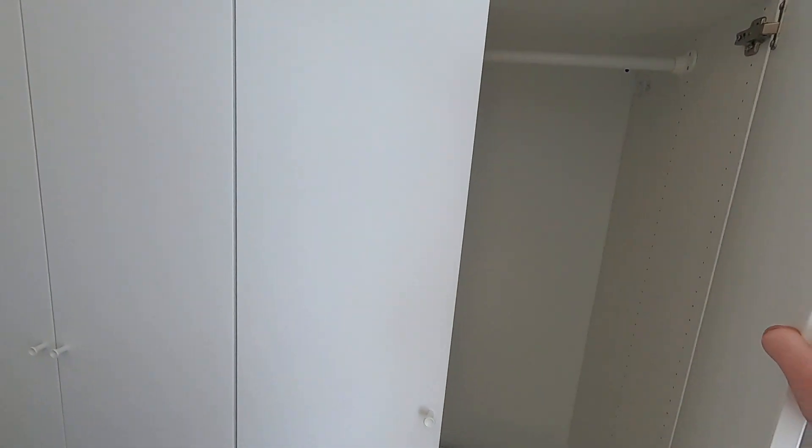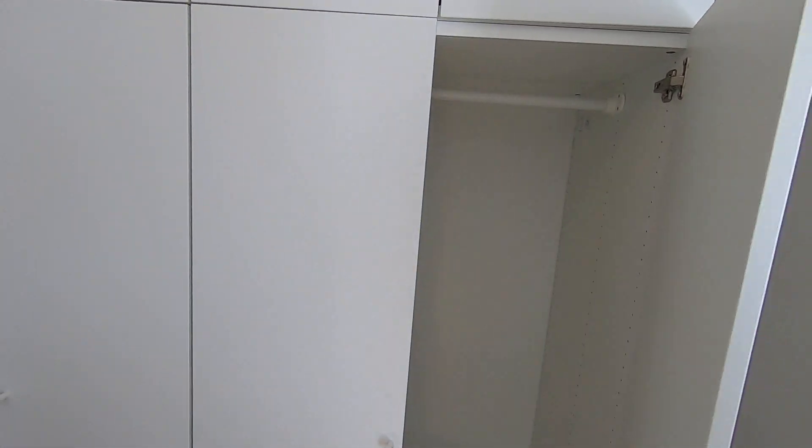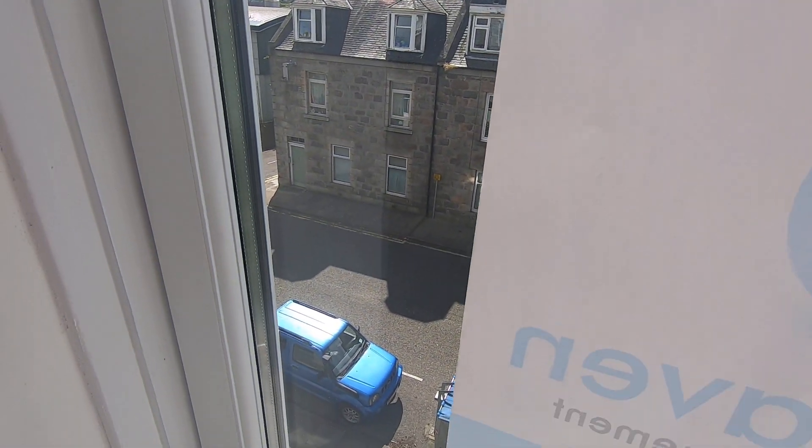Followed by some more storage in this large cupboard. Any prospective tenants will also enjoy on-street parking, and you're nice and central in Rosemount here.